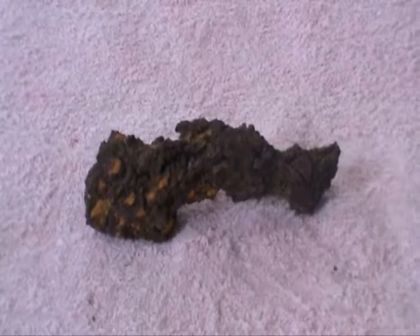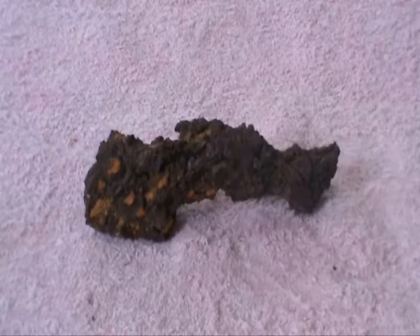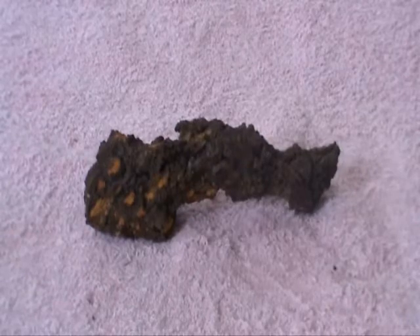G'day, my name is Rogi from Nimbo Crystals and today what we're looking at is an old piece of poo. But this is not any ordinary piece of poo — it is actually fossilised poo, and the correct word for that is a coprolite.